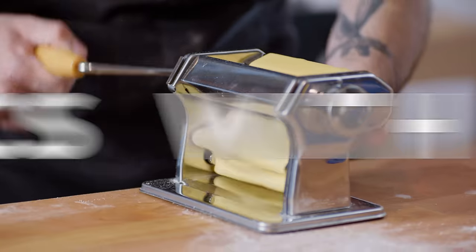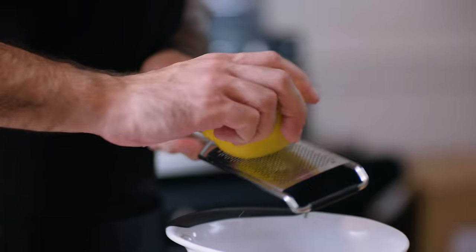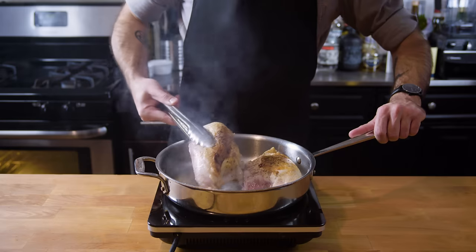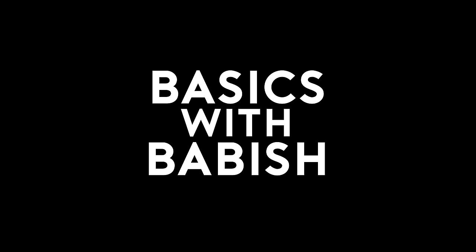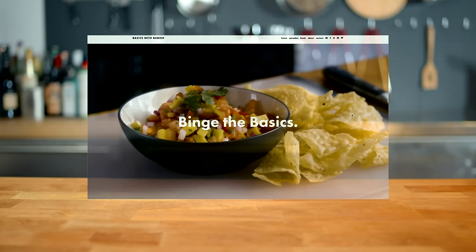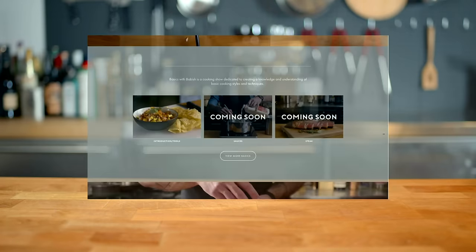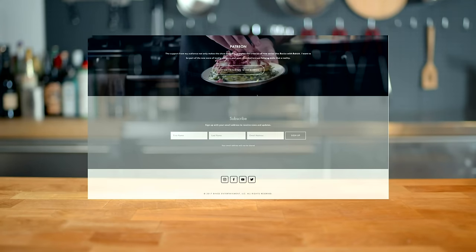Let's get down to basics. Basics with Babish and the all new basicswithbabish.com are brought to you by Squarespace. Head there now to check out recipes from the show, kitchen equipment lists, my personal blog posts, and more.